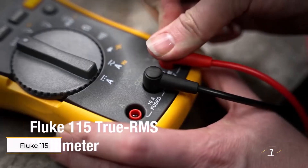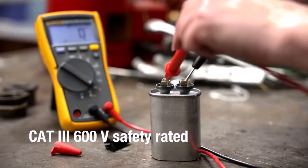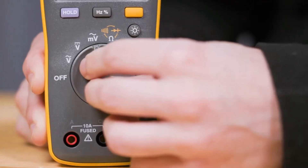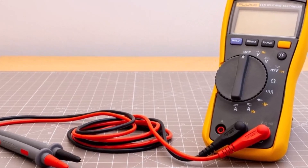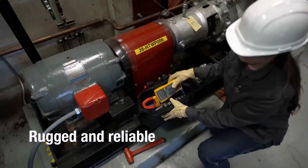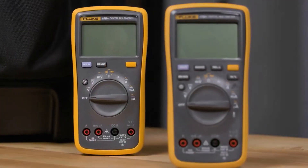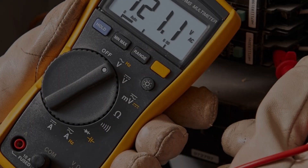Number one: Fluke 115 Digital Multimeter. Professional electricians trust Fluke multimeters for their reliability and precision, which makes this an easy top pick. It measures both AC and DC voltage up to 600 volts and currents up to 10 amps, all displayed clearly on a large white LED screen. True RMS capability ensures accurate readings even with irregular currents, and the auto-ranging function simplifies use by reducing the risk of errors.